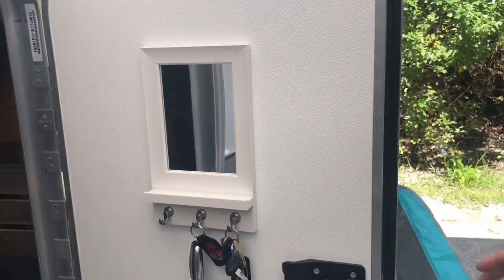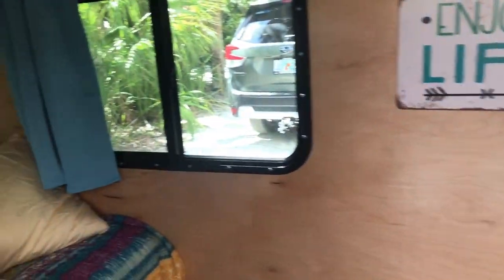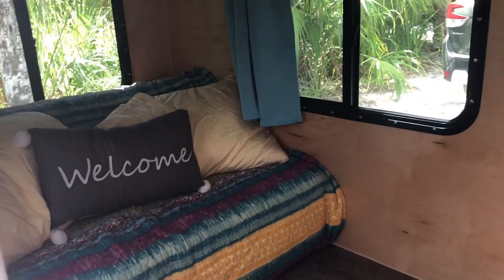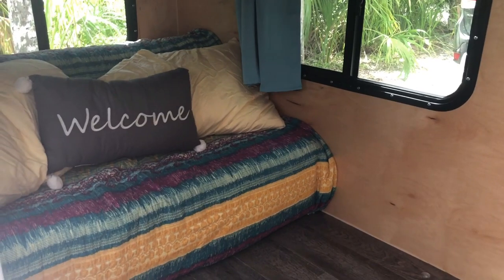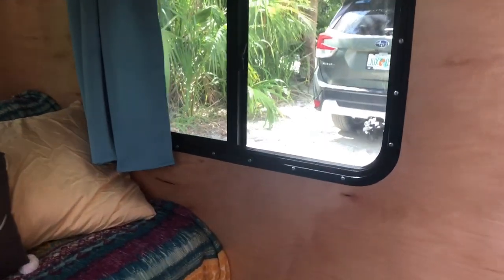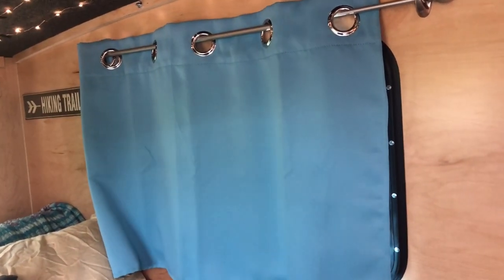Inside, we start with our little mirror and key holder. Our bed is up in couch mode right now — it will eventually fold out to about here, but we like to keep it in couch mode and sometimes bring it down just a little bit. Then we have these really cool fairy lights throughout the whole camper.